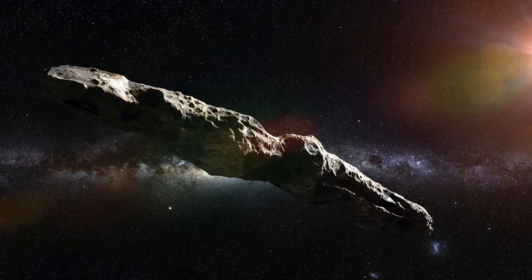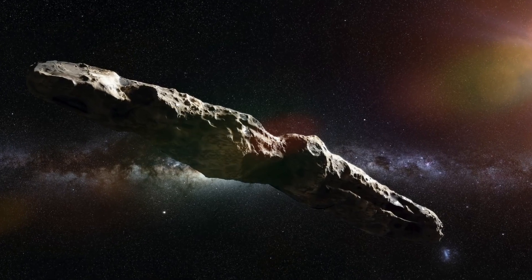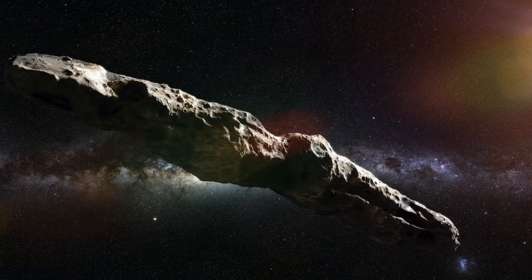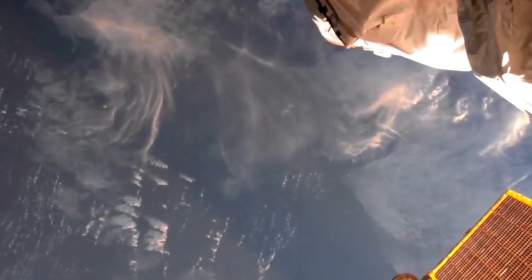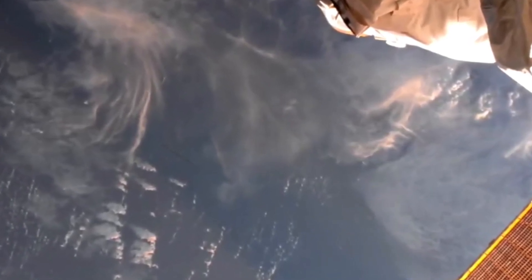As pointed out by those who saw the image, this doesn't look like a typical piece of space debris. Some users even said this object looks like the mysterious Oumuamua, a strange space object detected flying through our solar system back in 2017. This isn't the first time an object of this shape has been seen near the ISS — others who watch the live feeds say they've seen similar objects that never seem to stick around for long.